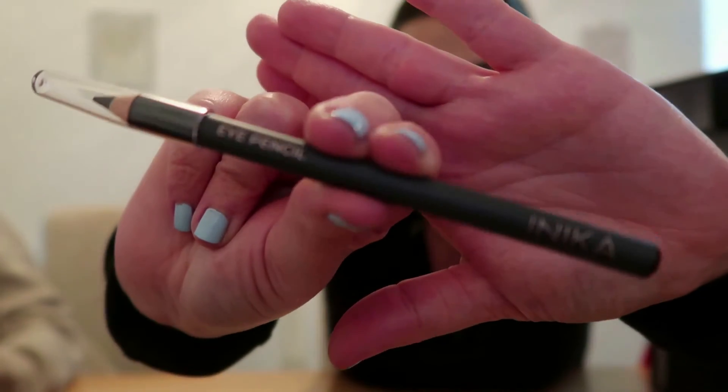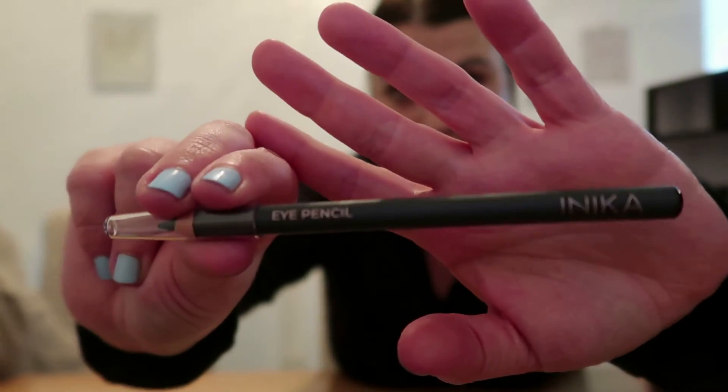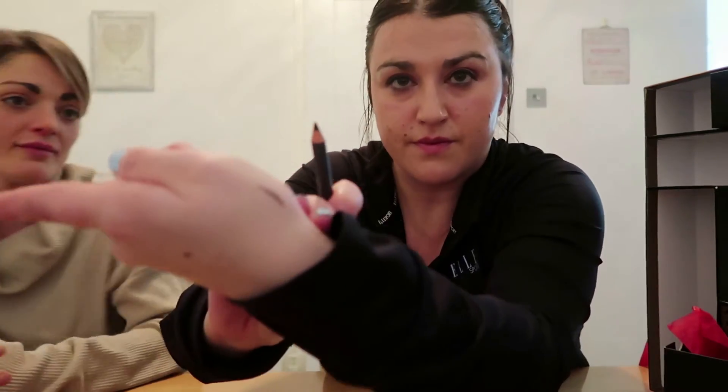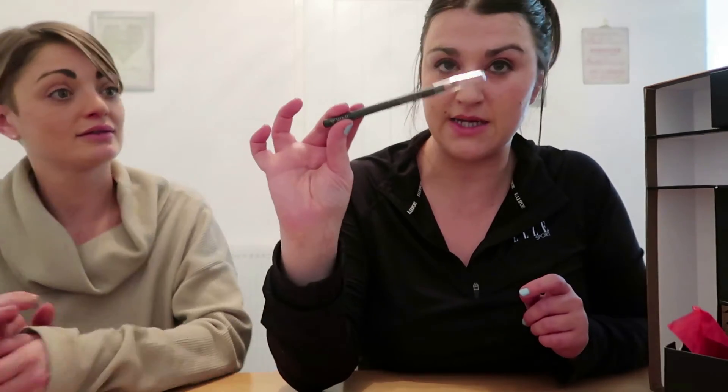Day sixteen is a pencil by Inica — it's a black eye pencil. I'm glad because I only use black eyeliner. It looks brown in the packaging but it says black. Swatching it — that's a lovely black, perfect for me. What's it worth? £19! That is expensive — I would expect that to stay on most of the day for £19.